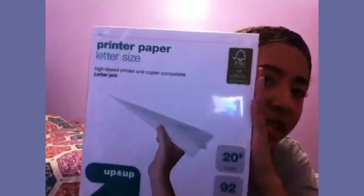The last bag from Target has printer paper. I got two packs, and I just needed those. That's pretty much all I got from Target.